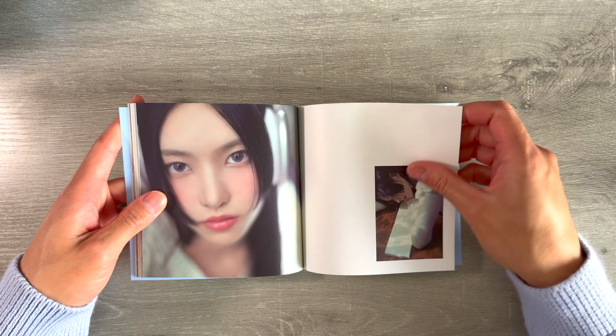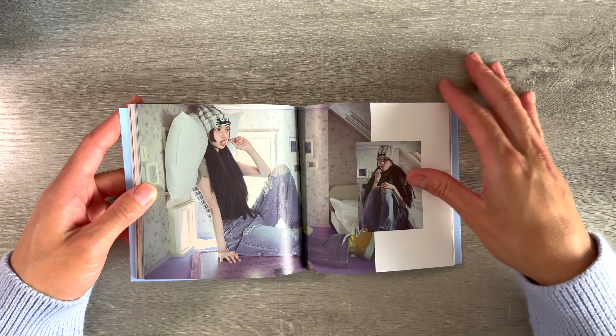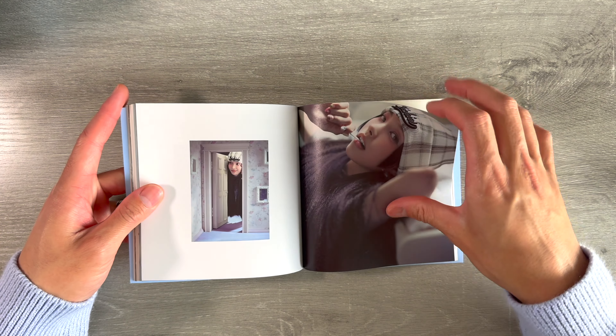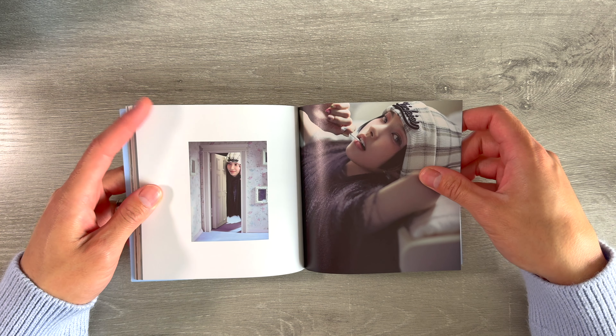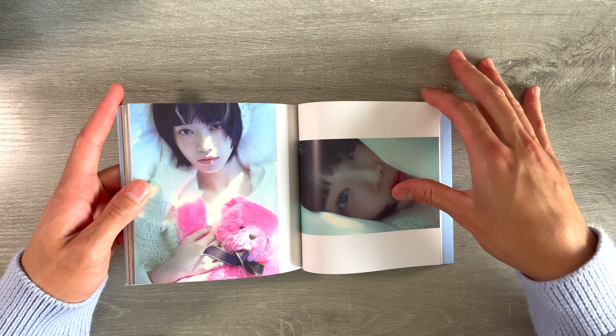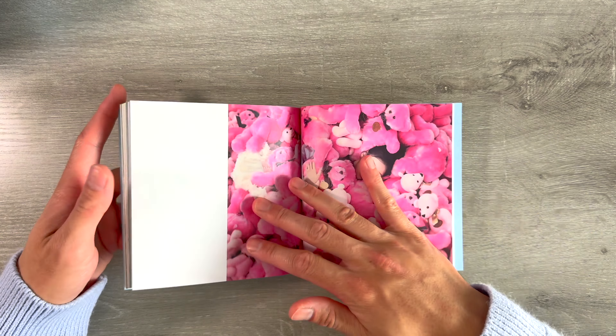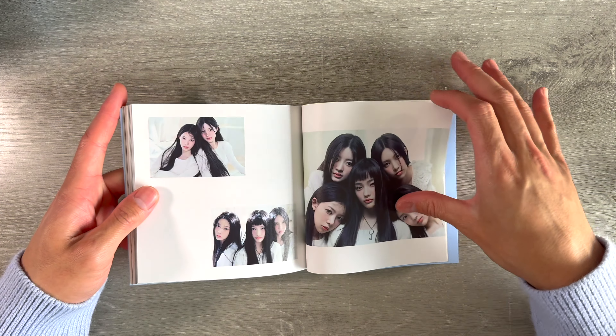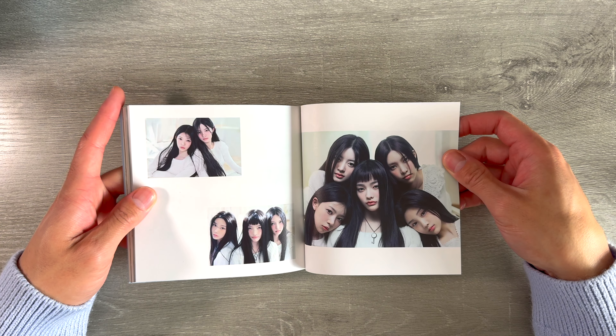Yeah, these concert photos are beautiful — so cute, I love the wallpaper. Looks like they're in a doll house. I love all the pink bears, that's so cute. She's like buried in them, and these iconic group shots!